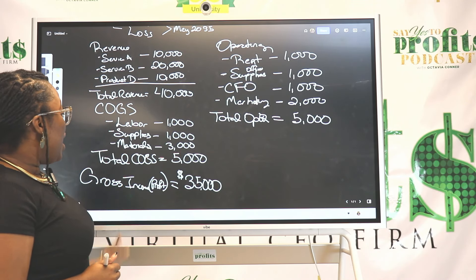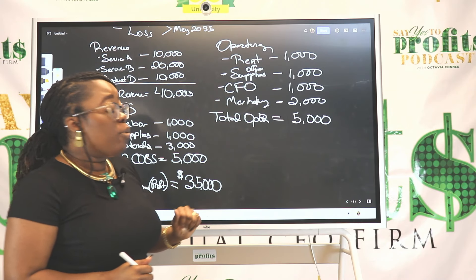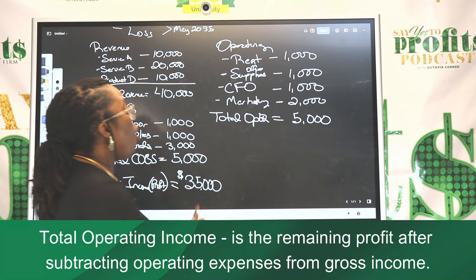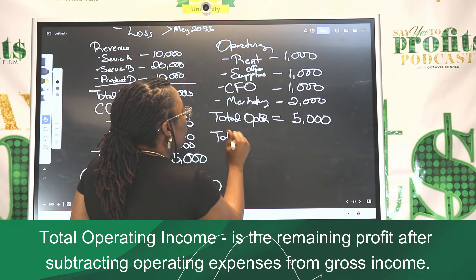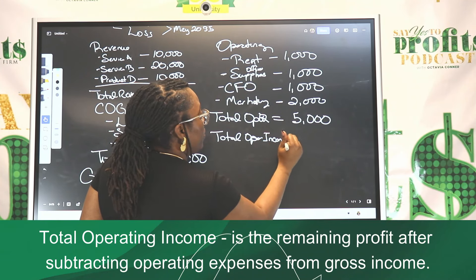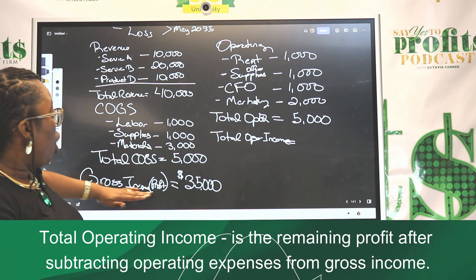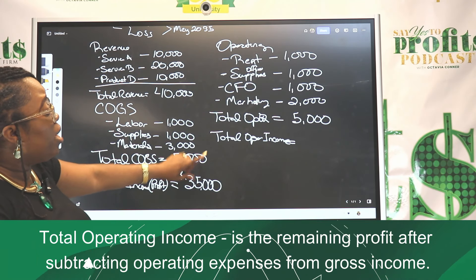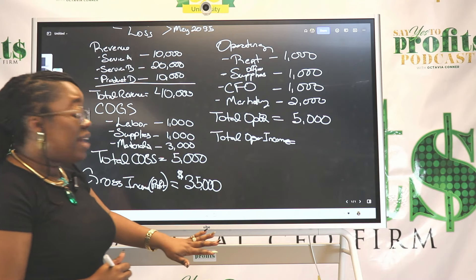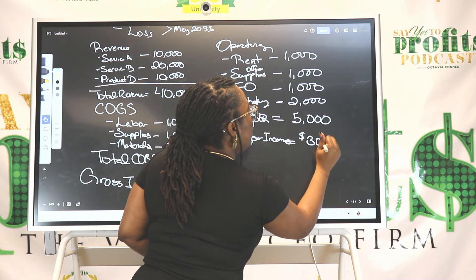So now we have four important categories: total revenue, total cost, gross profit, and total operating expenses. Now that you're here, you're going to have a category called total operating income. You take your gross profit of $35,000 minus your total operating expenses of $5,000, which gives you a total operating income of $30,000.